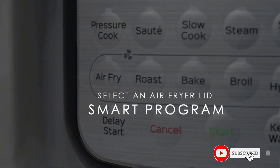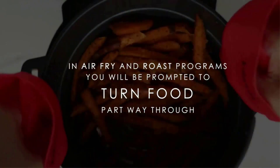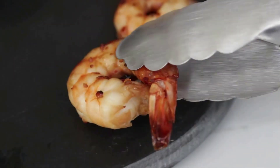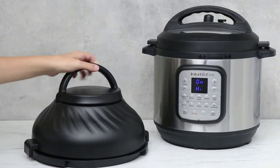Those functions include pressure cook, slow cook, steamer, sauté, air fry, bake, roast, broil, keep warm, sous-vide, and dehydrate. Here's a quick preview of the Instant Pot Duo Crisp. One benefit of getting the bigger model is it can roast a full-sized chicken. Pressure cooking your chicken before broiling will make it more tender and juicier.